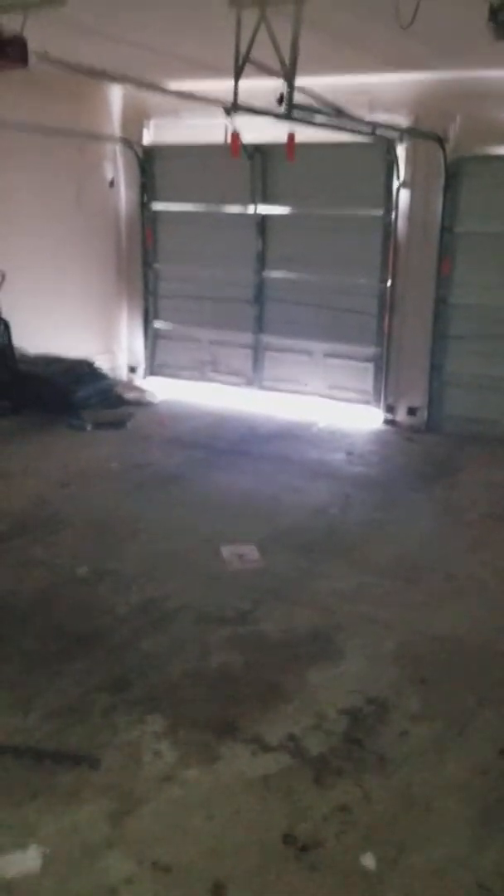This is the garage. They've left a bunch of things in here and the garage door is not fully shut. That door is dirty, so we will have to secure the property.